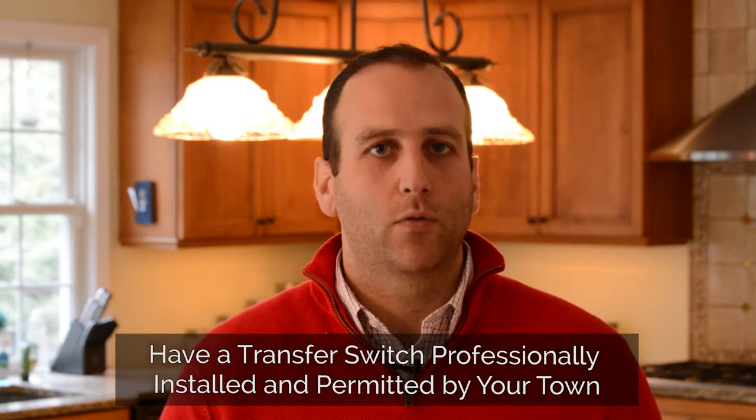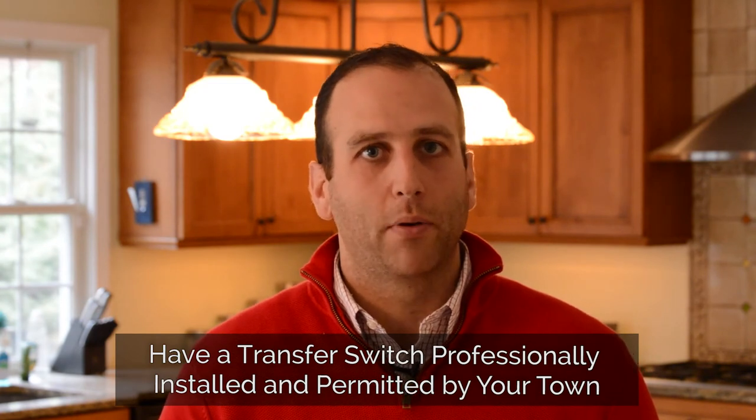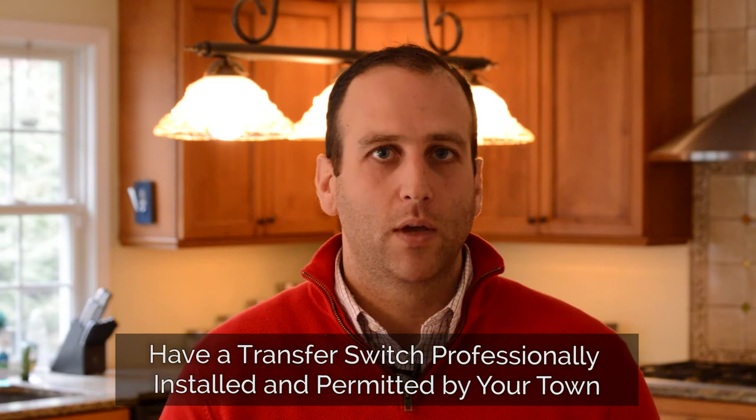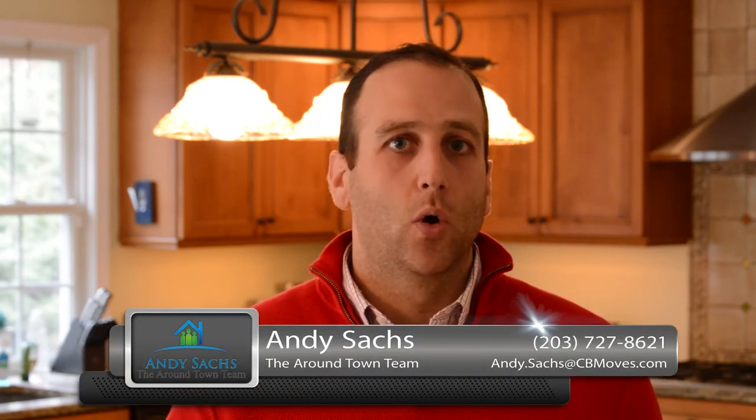Most importantly, no matter what you do, make sure you have a transfer switch professionally installed by a licensed electrician and permitted by the town in which you live. There'd be nothing worse than starting a fire or back-feeding the power from your generator back to the grid and potentially hurting somebody, yourself, or a line worker working on a downed power line.